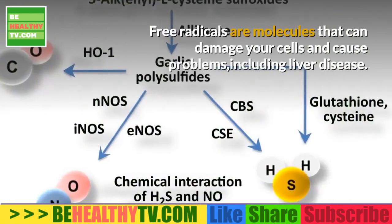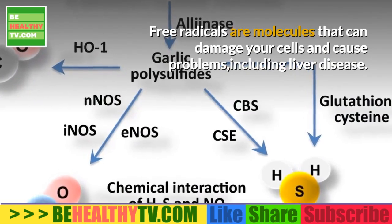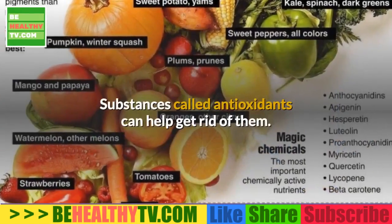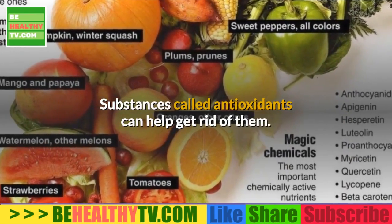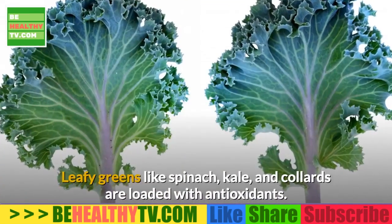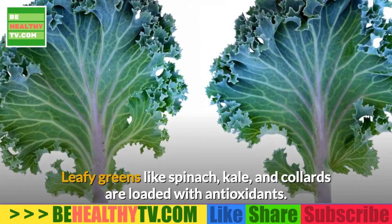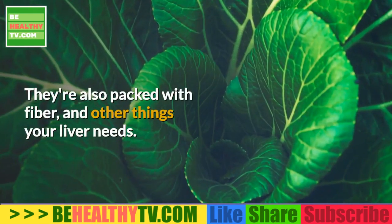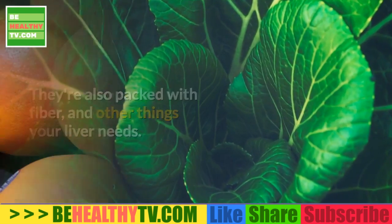Leafy Greens. Free radicals are molecules that can damage your cells and cause problems including liver disease. Substances called antioxidants can help get rid of them. Leafy greens like spinach, kale, and collards are loaded with antioxidants. They're also packed with fiber and other things your liver needs.